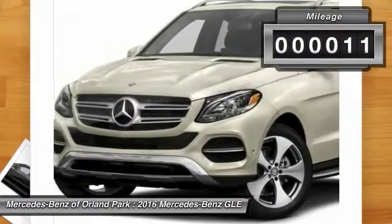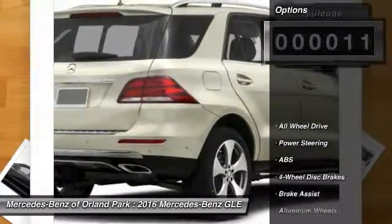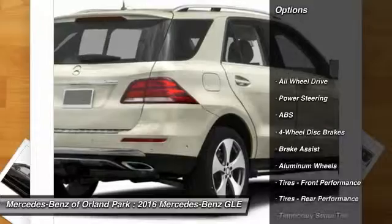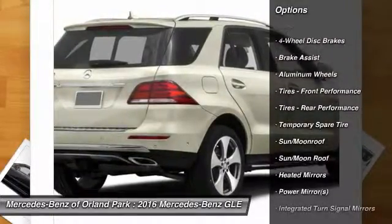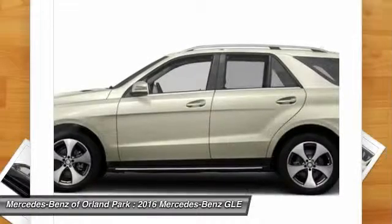This vehicle has less than 100 miles. Here are some of this vehicle's great options: traction control, keyless entry, steering wheel audio controls, power liftgate, and all-wheel drive.